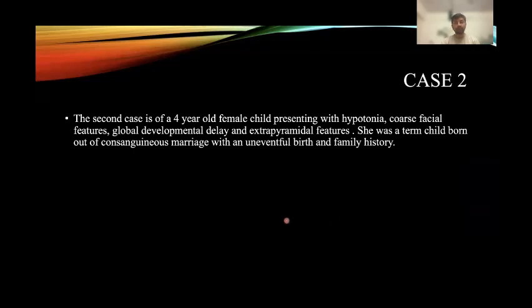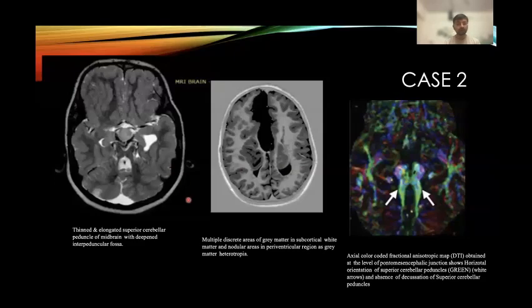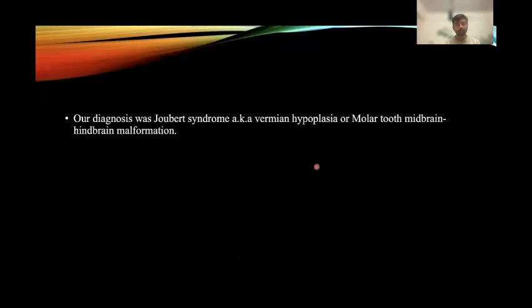The second case is of a 4-year-old female child presenting with hypotonia, coarse facial features, global developmental delay, and extrapyramidal features. MR imaging revealed on T2 axial images thin and elongated posterior cerebellar peduncle with deepened interpeduncular fossa. On T1 inversion recovery, subcortical white matter showed multiple discrete areas of gray matter and nodular areas in periventricular areas consistent with gray matter heterotopia. Diffusion tensor imaging showed horizontal orientation of the superior cerebellar peduncle. Our diagnosis was Joubert syndrome, also known as vermis hypoplasia or molar tooth sign in midbrain-hindbrain malformation.